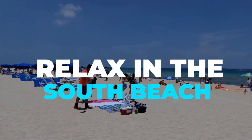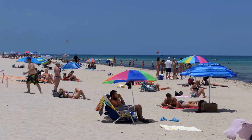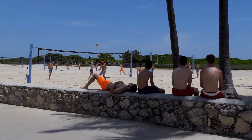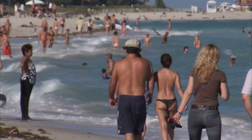Relax in South Beach: While visiting Miami, you cannot miss its award-winning beaches. With a picture-perfect 6.4 kilometers of coastline, South Beach is a popular beach in Miami that has something for everyone. Enjoy swimming in the warm water or just relax and soak up the sun on the white sand beach.